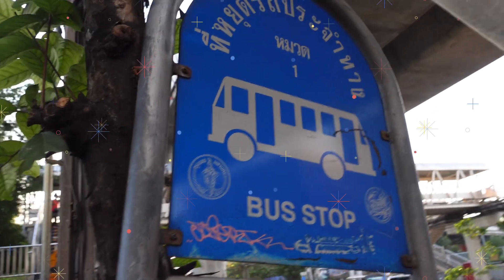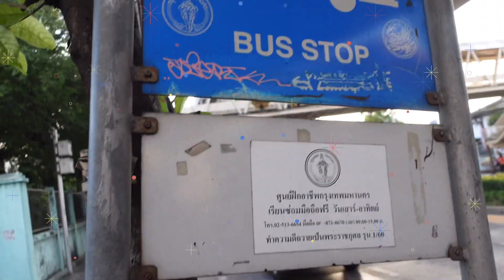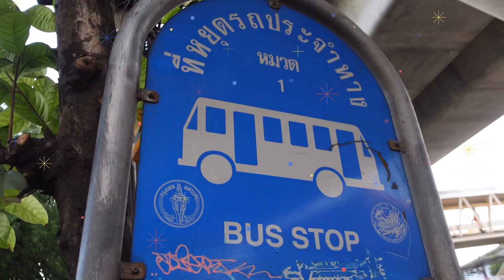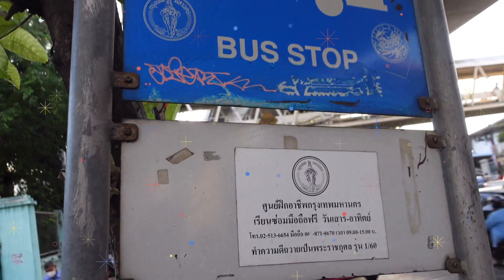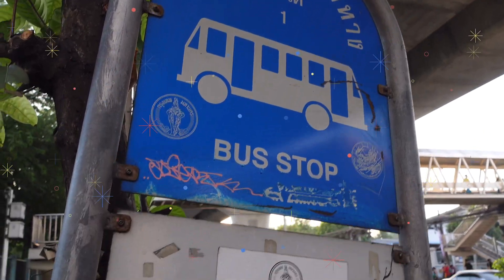This is the bus stop in Bangkok, and it is pretty easy to notice. It is beside the road — you can't always notice it immediately. Usually there would be the line number underneath the bus stop.